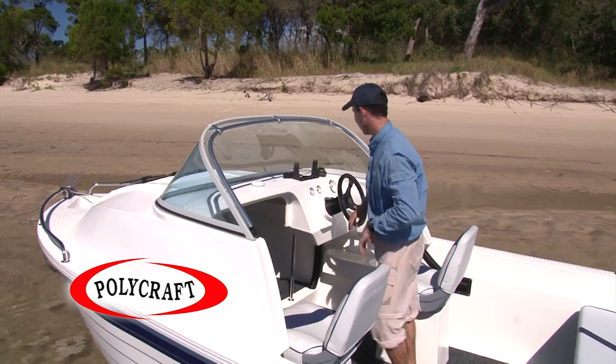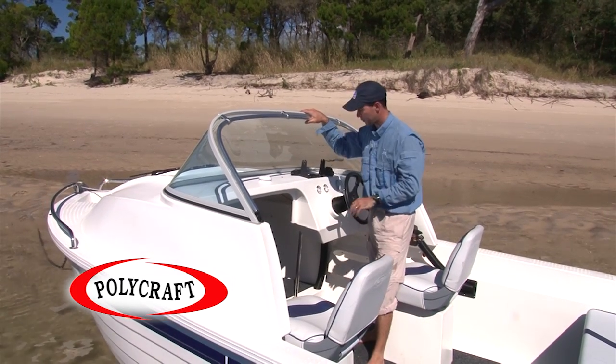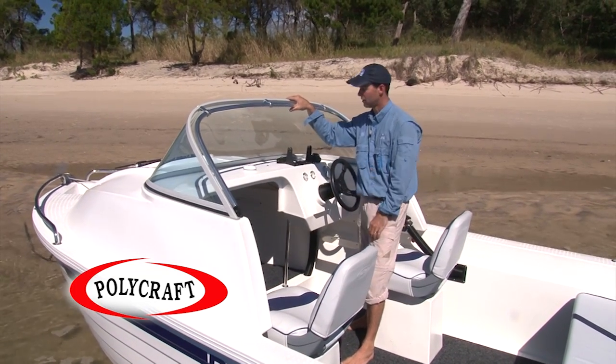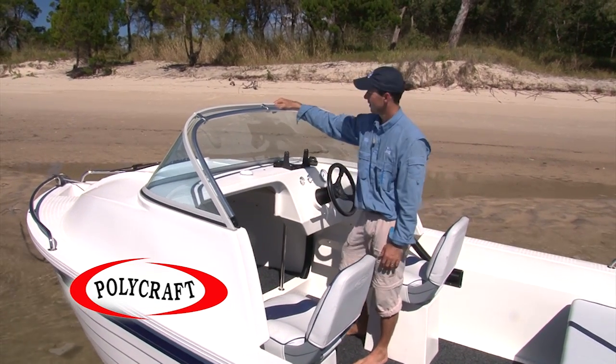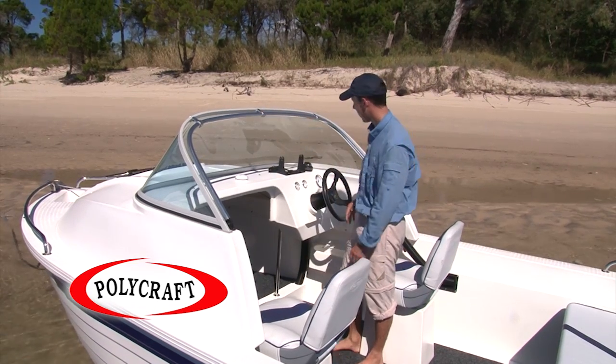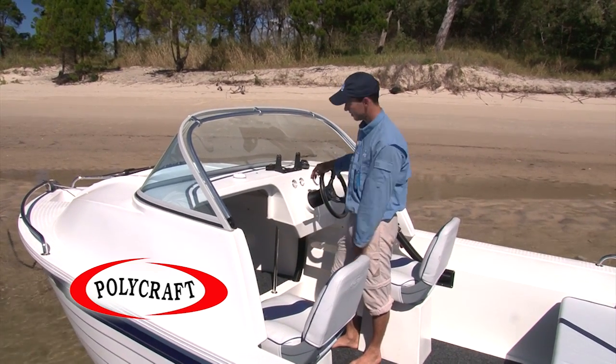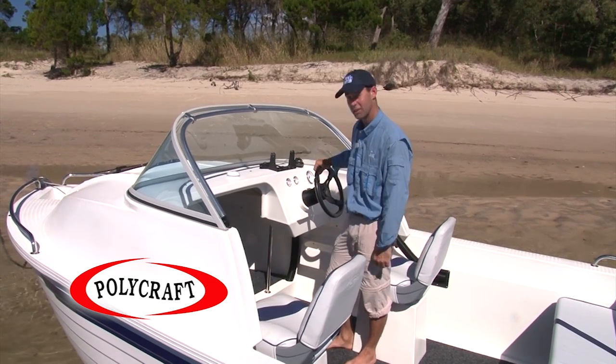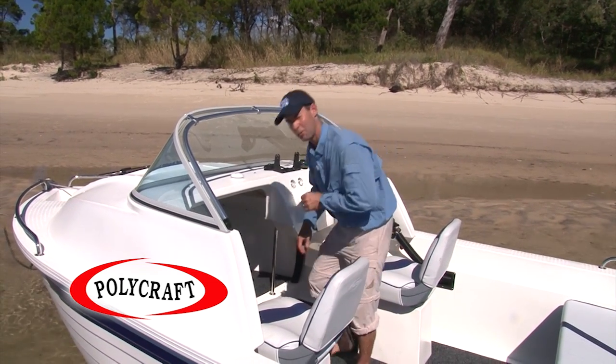Let's now check out the helm of these great 5.3 metre boats. Option-wise, they come with the front runner, the cuddy cabin which we've got here, and the centre console. Standard features include your screen, your grab rail, standard seats, and obviously a big spacious cabin — which, when the fishing gets a little bit too tough, it's time to go and have a little snooze.